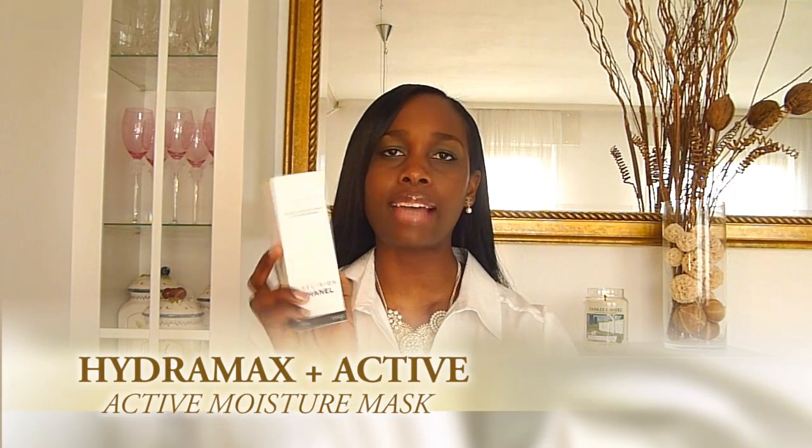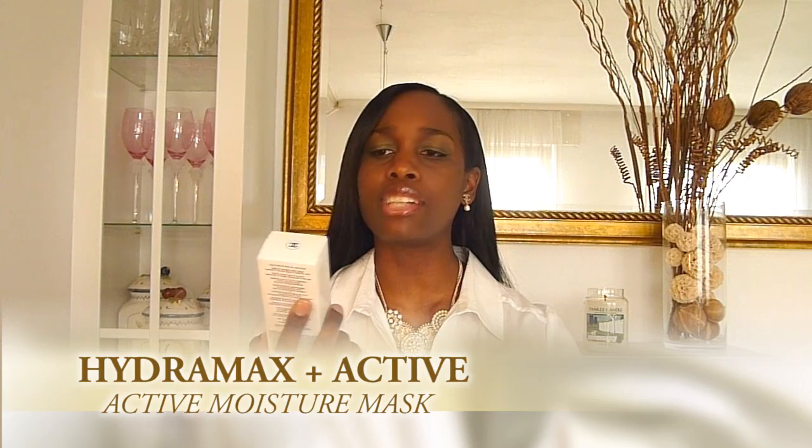This is the Hydromax Plus Active — this is a hydration mask. I can't say it enough, I really do have dry skin, so I want to try this out to see how it works. I haven't tried it before, so I can't tell you much about it, but if anyone out there has tried it, please leave a comment and let me know what you think. I can't wait to try this out.